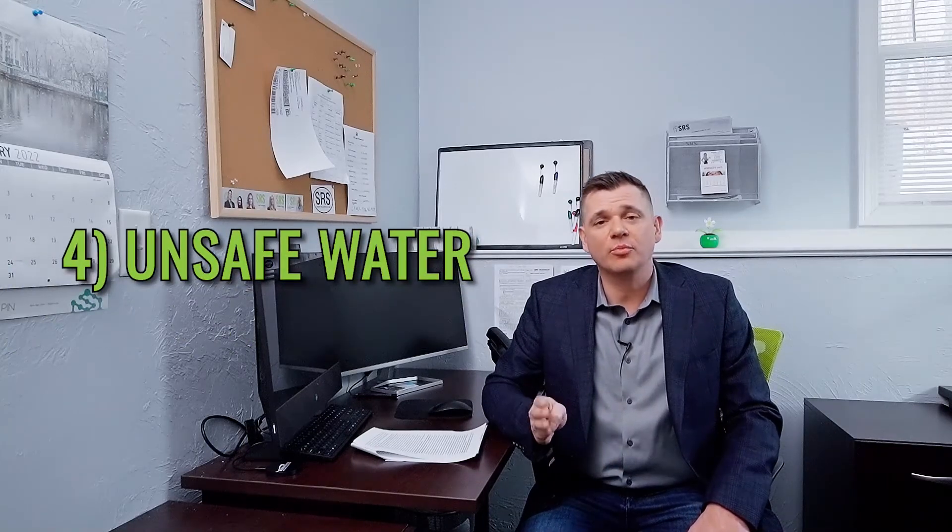Number four: unsafe water. If you have a private well, it's always best to get a water test before you sell. All types of issues can be found in water, like arsenic, bacteria, and metals.